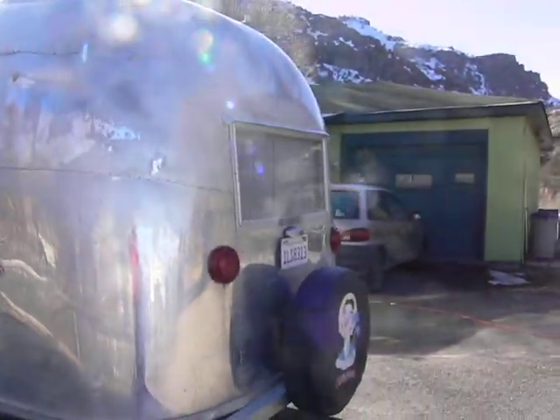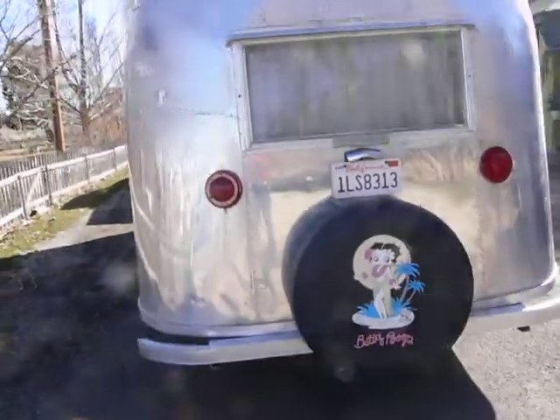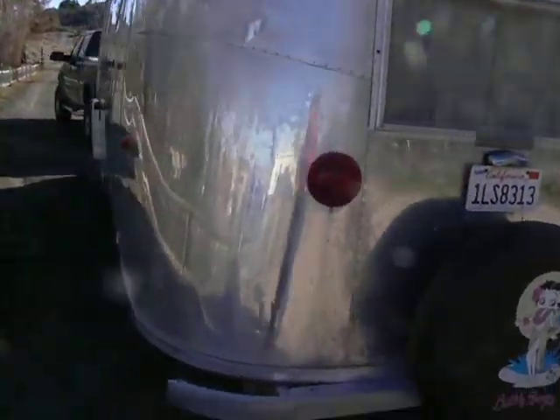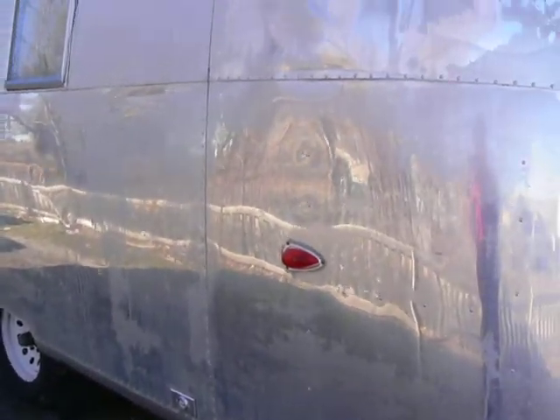There's the back of it. It's got a nice little spare tire carrier that somebody added, but they did a really good job. It's got the original air conditioner, which does work, but I believe it needs a blower motor. The AC and everything kicks on.